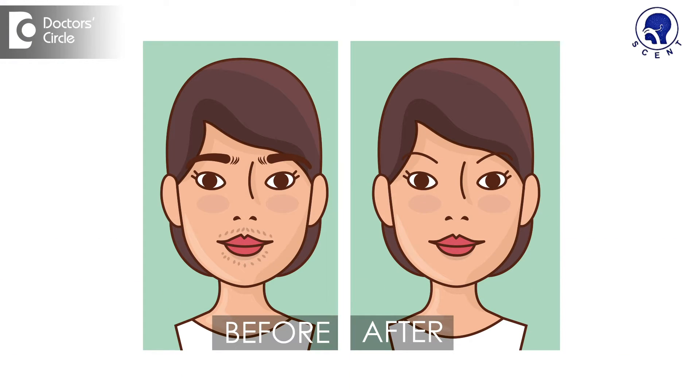Laser hair removal treatment is now called laser hair reduction treatment. It is done for unwanted hair on the face, on the limbs or on the body. When you approach a dermatologist for laser hair reduction, the doctor will advise some tests, some hormonal evaluation tests.